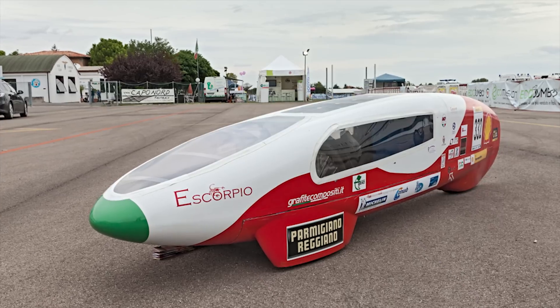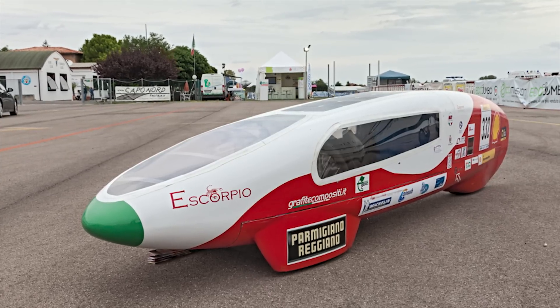Sunlight is literally everywhere and keeps everything on earth alive in one way or another, so it raises the question: why has so little of our energy production been from solar technology until recently, and what are the advancements that are making solar useful for so much more than calculators and those funny looking cars?